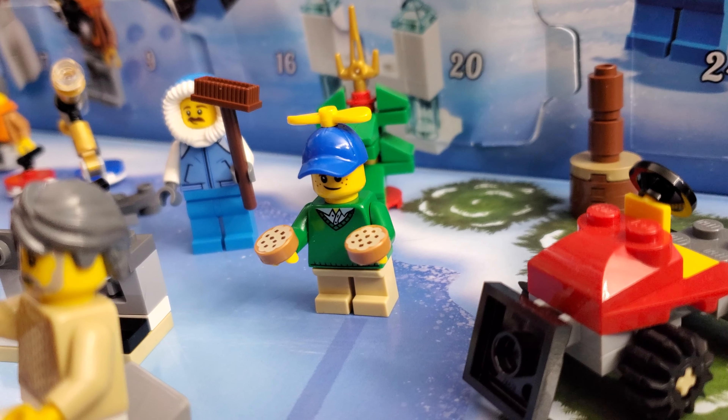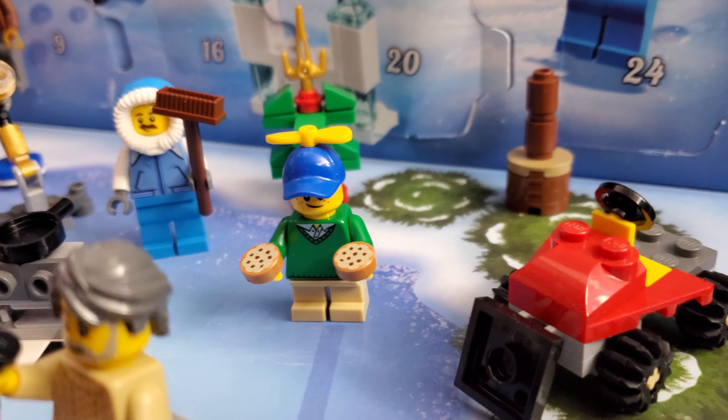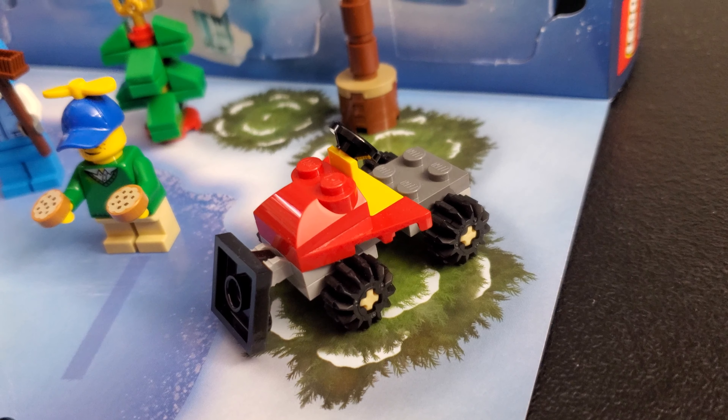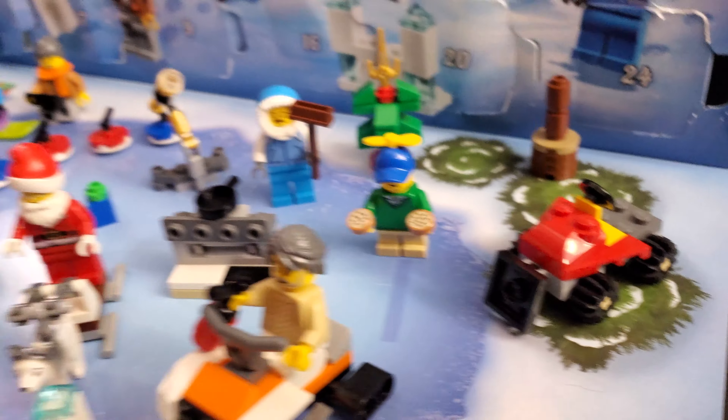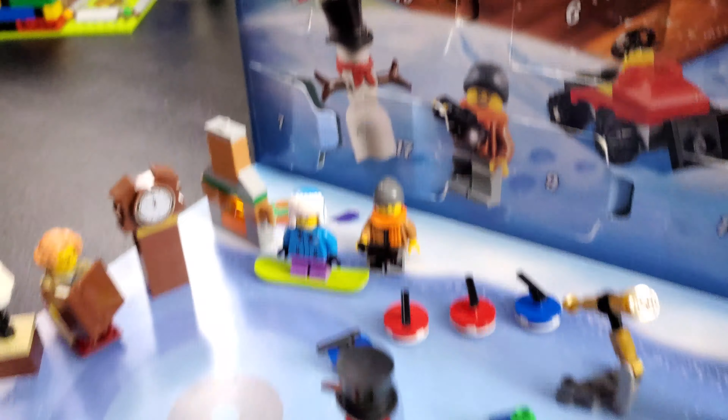This guy is juggling and flying with his repellers — I love that. We also have a little plow, which we don't have anyone on, but we got that on day one, the very first day.